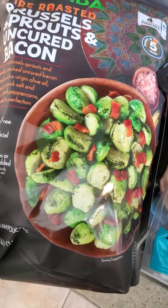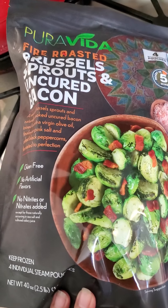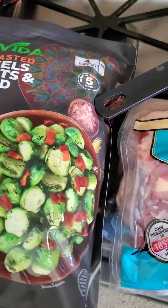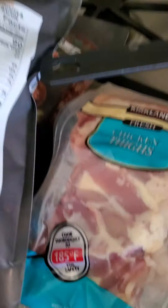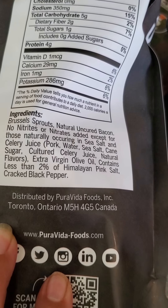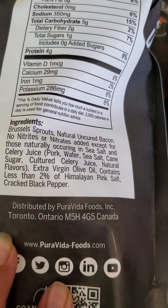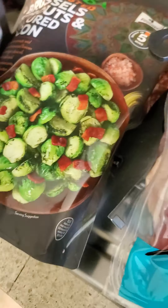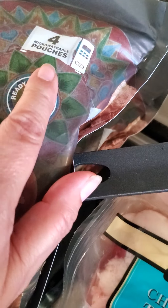I got these because I love them — they're so much easier than messing with Brussels sprouts, and I love a good Brussels sprout. This has great ingredients, just stuff I would put in myself. Anytime I find a product like that I'm willing to keep it around. This comes in four pouches.